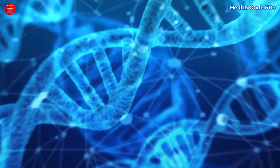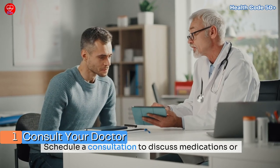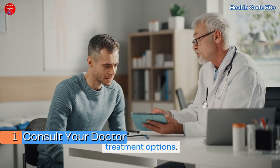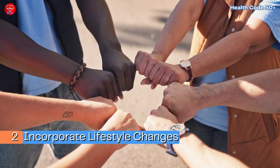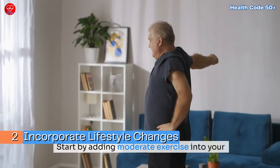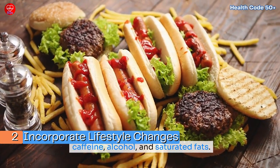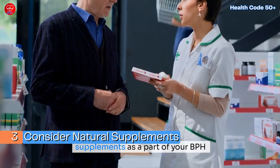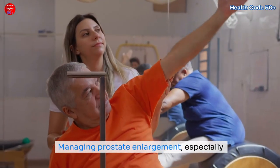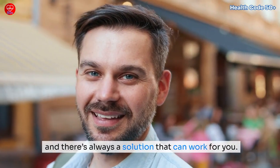Here are three simple steps you can start right now. First, consult your doctor — schedule a consultation to discuss medications or treatment options, as regular check-ups are essential to track your prostate health. Second, incorporate lifestyle changes by adding moderate exercise to your weekly routine and adjusting your diet while cutting back on caffeine, alcohol, and saturated fats. Third, consider natural supplements — research and talk to your doctor about using supplements as part of your BPH management plan. Managing prostate enlargement, especially as we age, is all about understanding your options, and there's always a solution that can work for you.